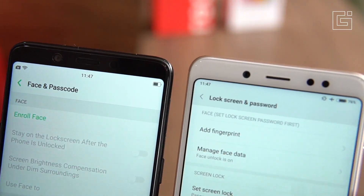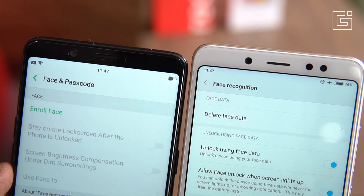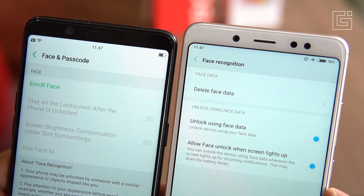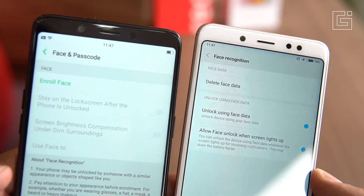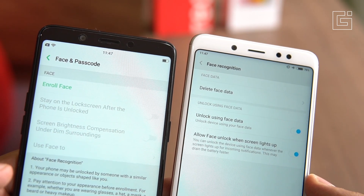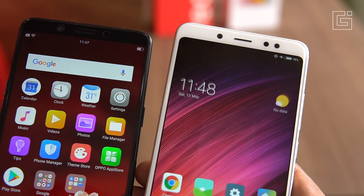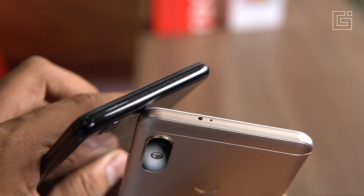Another area where the Redmi Note 5 Pro leads is the fingerprint sensor — there's one on the back of the device, which is not present on the Realme One. Given that at this price most phones come with a fingerprint sensor, it's a disappointment that the Realme One doesn't have one. It does support face unlock, which works quite well, but having the basics is what you expect from a smartphone in this price range.